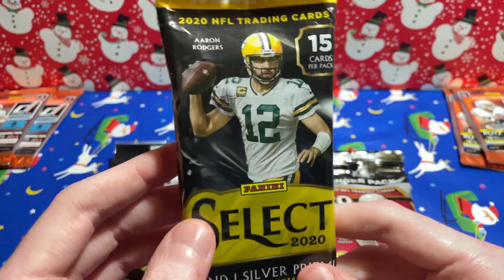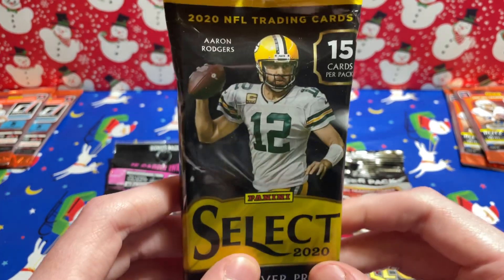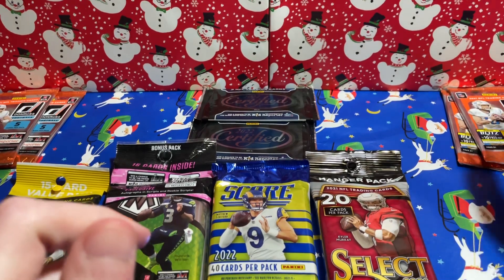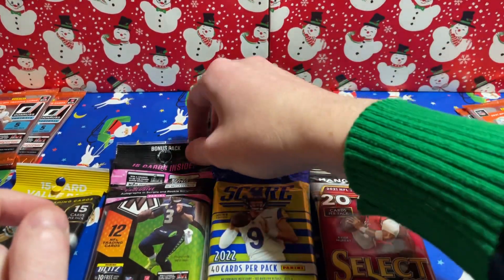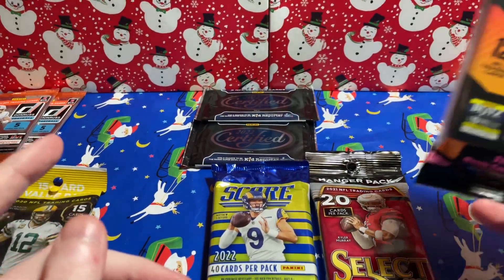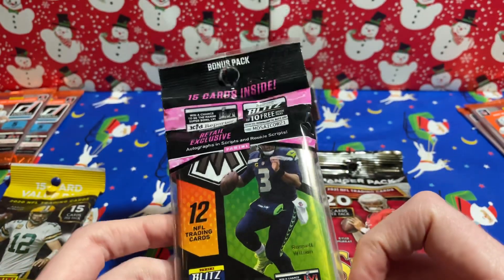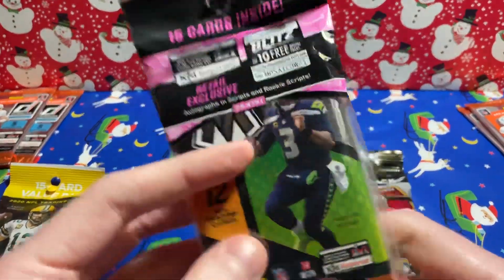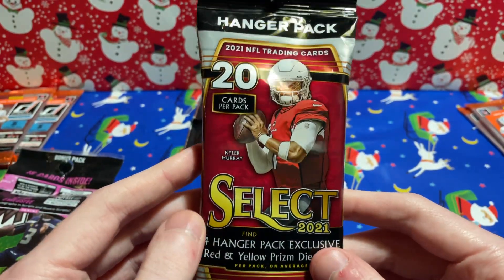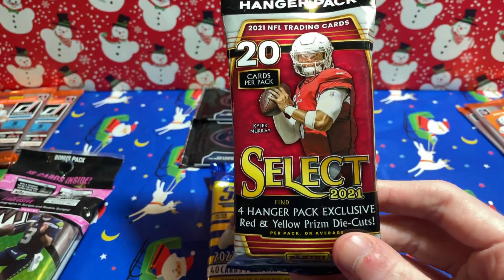I snuck in some 2020 stuff here — a 2020 Select Football Value Pack for Herbie, Burrow, and Tua. Ironically, Tua didn't have the greatest Christmas Day if you're a Dolphins fan, but let's see what we can do. We've also got some 2021 Mosaic Football — one of those solo packs with a bonus pack inside. And continuing 2021, we've got a hanger pack of Select, 20 cards per pack, with some die cuts, red and yellows.